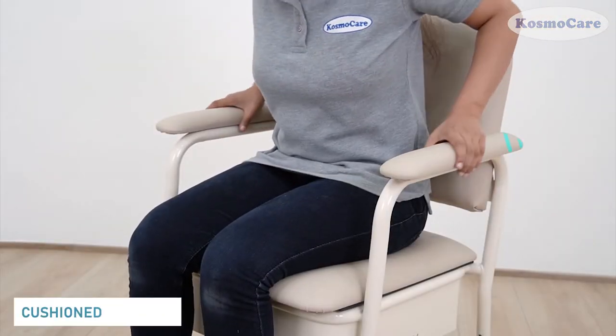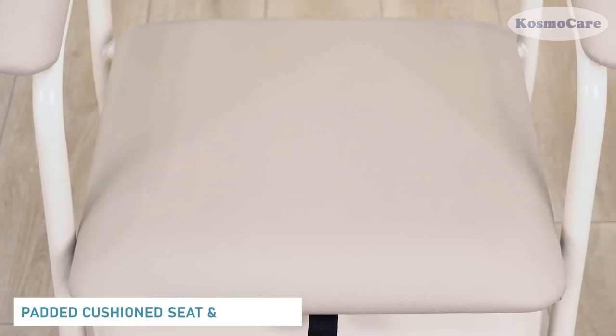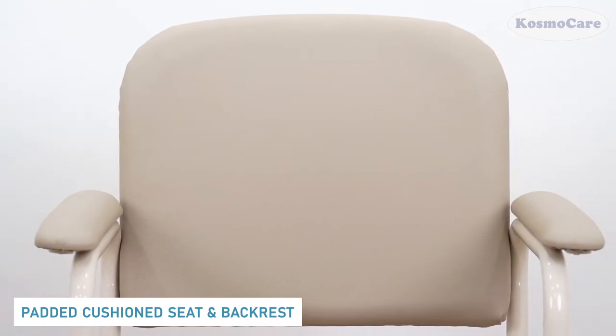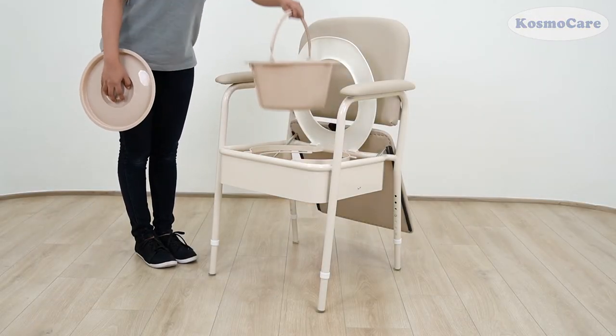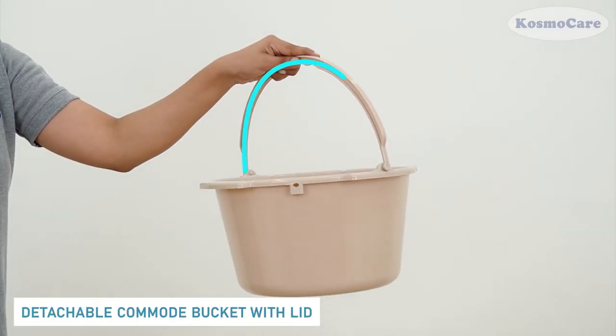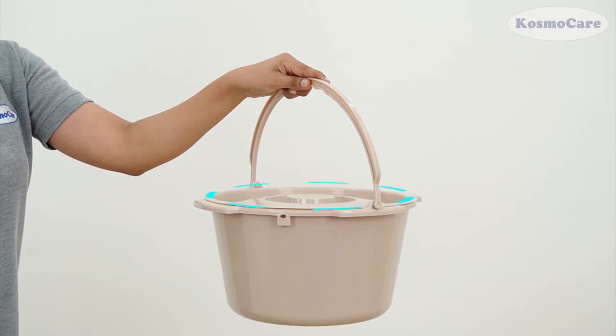Cushioned armrests provide added comfort. The padded cushioned seat and backrest is made from high-quality foam. The detachable bucket features a convenient carrying handle making it easy to empty, while the lid reduces spillage.